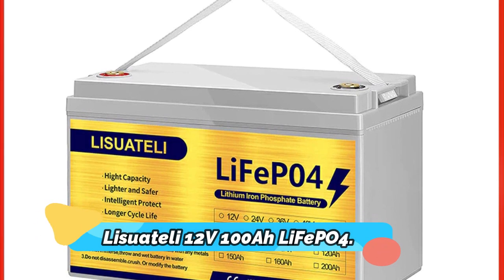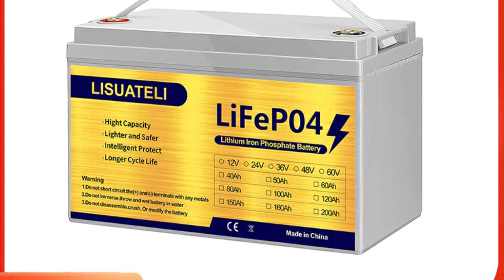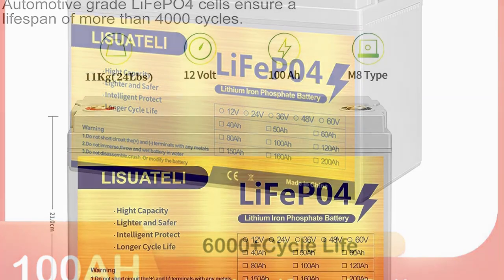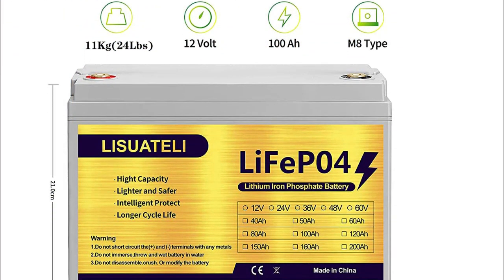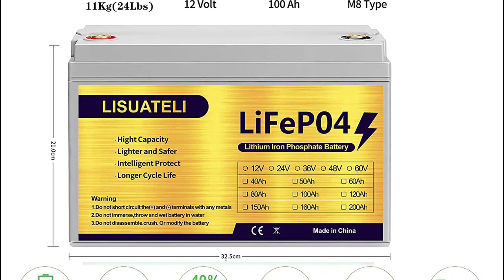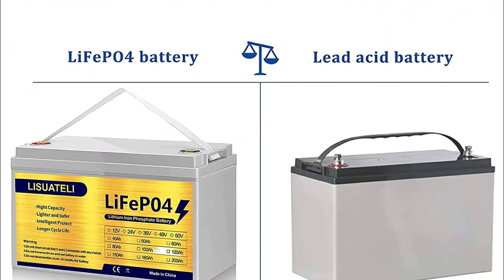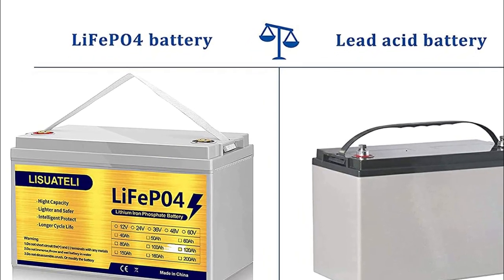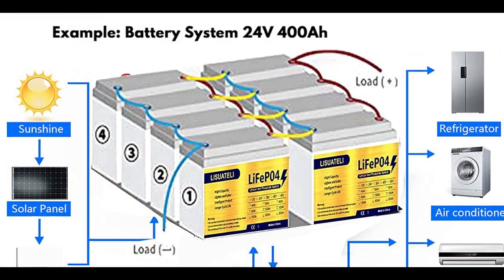Product number 3: Lisswatelli 12V 100Ah LiFePO4. The Lisswatelli 12V 100Ah LiFePO4 battery is the perfect choice for RV, camper, marine, and solar applications. This battery is designed with a built-in 100A BMS that ensures safe and secure operation. It also comes with an impressive cycle life of over 5,000 plus cycles and is backed by a one-year warranty. The LiFePO4 battery is lightweight yet powerful.